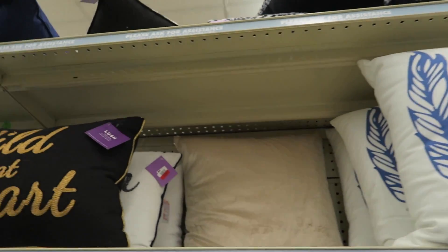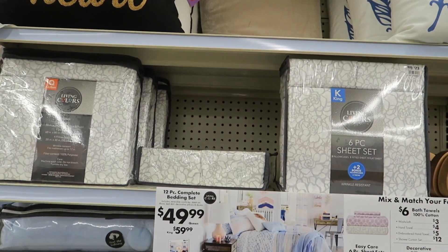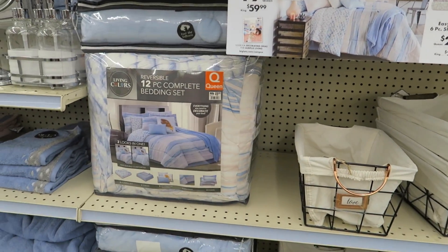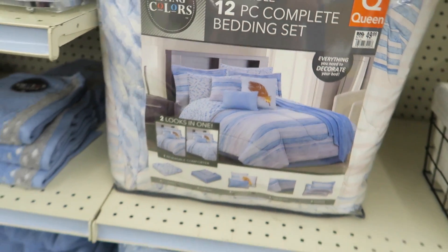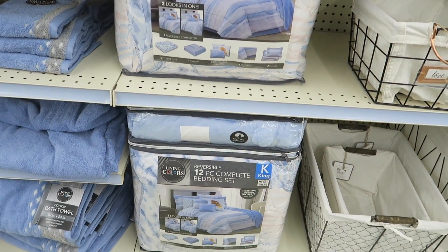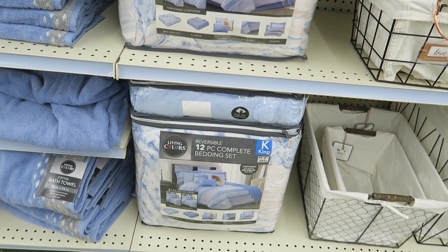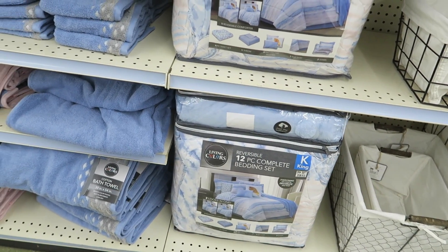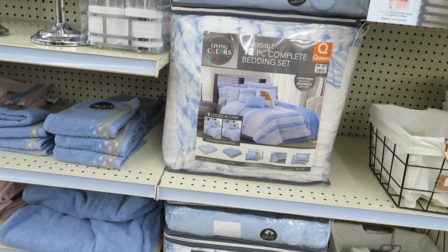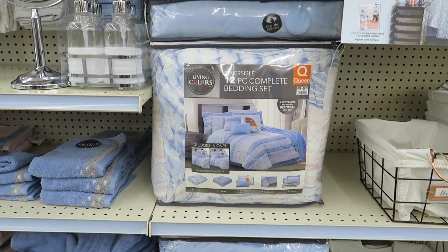Decker of pillows. And then they have sheets with matching bedding as well — fifty bucks, and it's a twelve-piece set for queen size. The king is sixty. It comes with a four-piece sheet set, one throw blanket, three decorative pillows, a bed skirt, and shams.